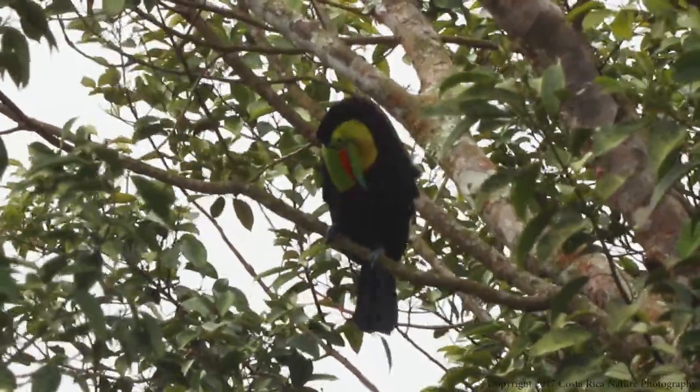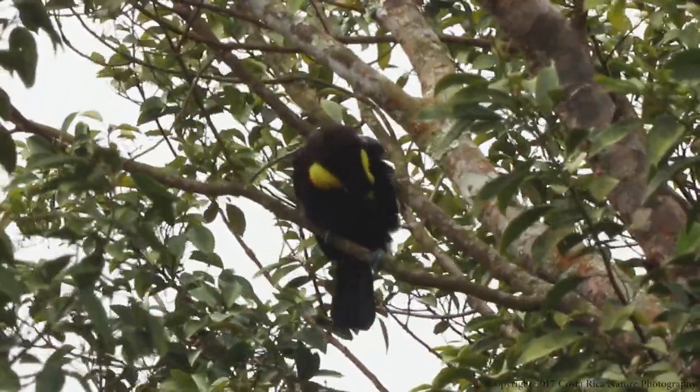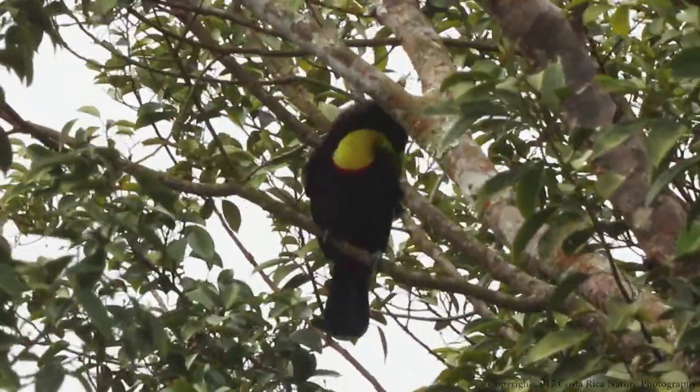Toucan grooming takes up much of their day. It seems like every time I see one of these birds, they're grooming or singing. Very rarely do I see them actually eating.